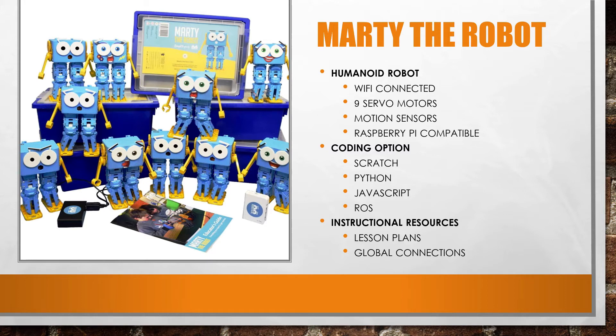He can walk. He can move his arms and legs. He can kick a soccer ball. He can even dance. In fact, Marty is quite the dancer. Marty also has motion sensors on board to allow for more advanced coding tasks, and he's Raspberry Pi compatible, so the limits on what he can do are endless.